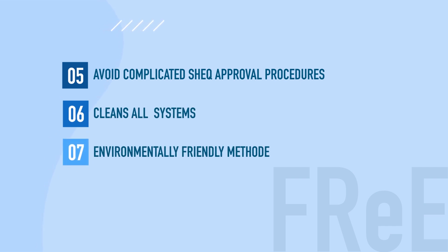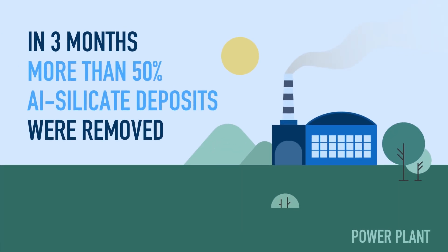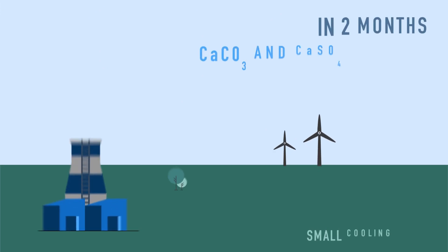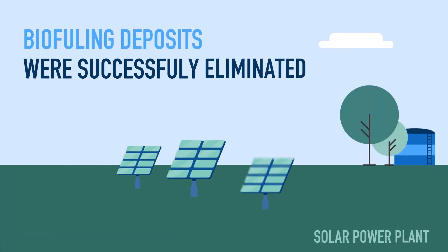The entire system is being cleaned with no negative impact on the environment. Where other approaches did not have the expected result, we have a very good outcome without interrupting day-to-day operation.